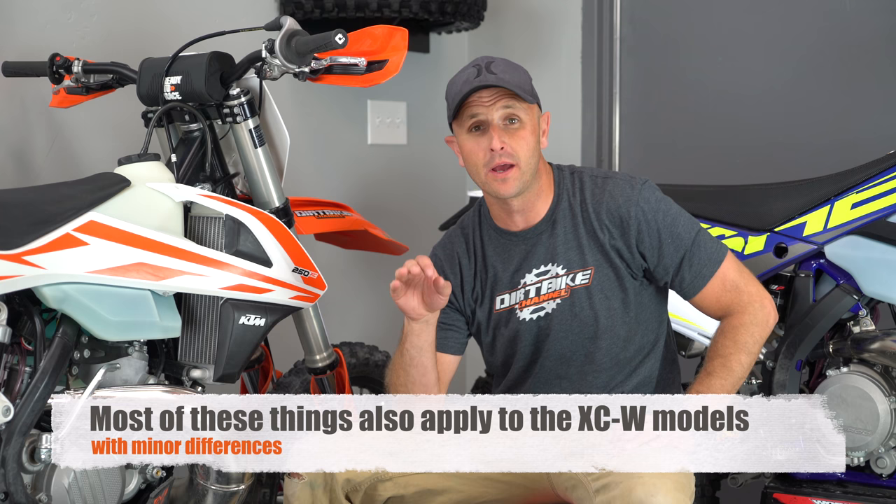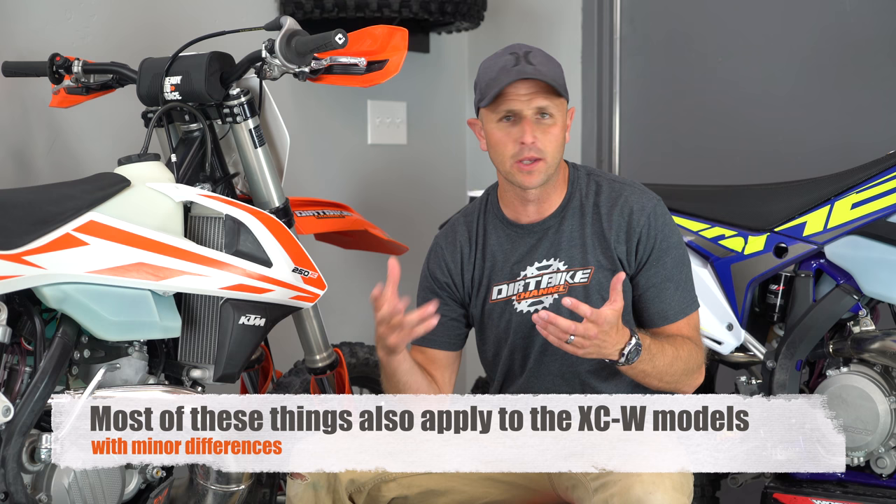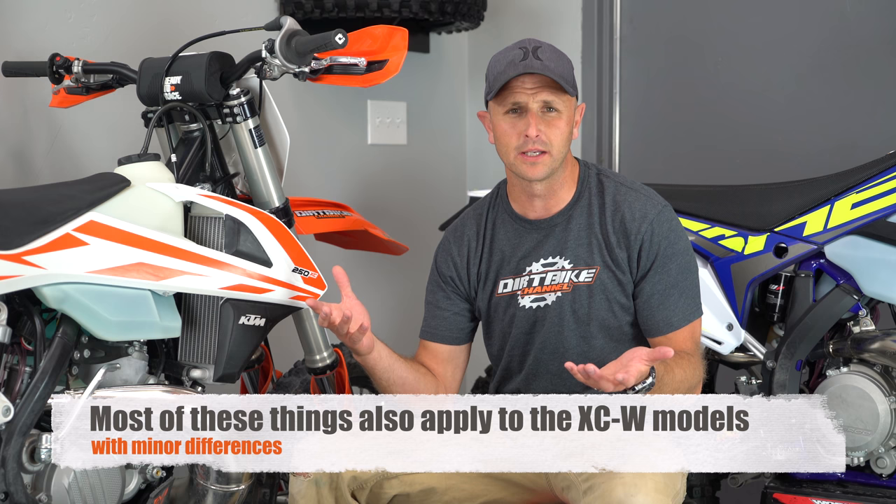Let's talk about what's happening on the XC bikes — the 250 XC and 300 XC. Not a ton is happening. They're talking about updating some of the Mikuni TMX carburetor settings to make it start easier, though these bikes start really easily anyway. They're also saying they've turned the carburetor seven degrees to reduce fuel overflow, which sounds like a good thing if it stops dumping a little bit of gas.